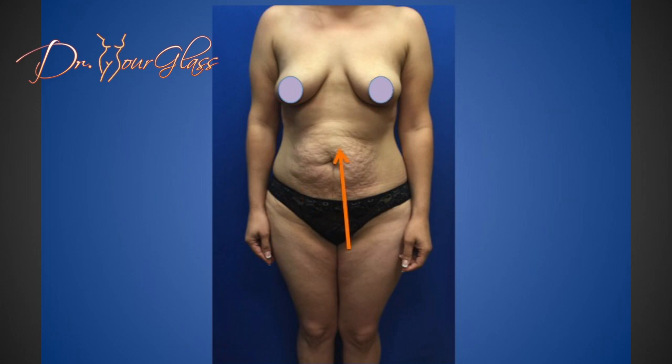On the belly, the tissue between the muscles gets stretched, which results in weakness of the abdominal wall. This is one of the components of having an enlarged abdomen after pregnancy. In addition, the belly button gets distorted and the skin is stretched, possibly producing stretch marks.